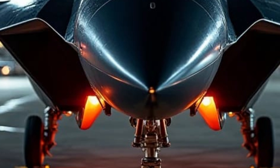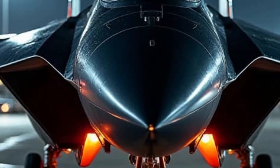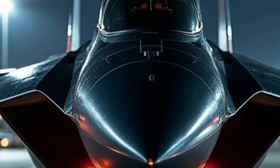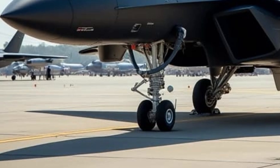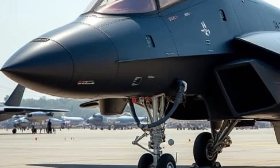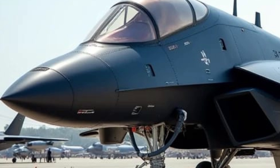Fuel efficiency is a critical consideration in modern fighter jet design, and the JXDS addresses this through its aerodynamic innovations. The tailless design reduces drag, allowing the aircraft to maintain high speeds with lower fuel consumption. Moreover, the potential for supercruise capability means the jet can operate efficiently at supersonic speeds without the need for fuel-intensive afterburners, thereby extending its mission endurance.